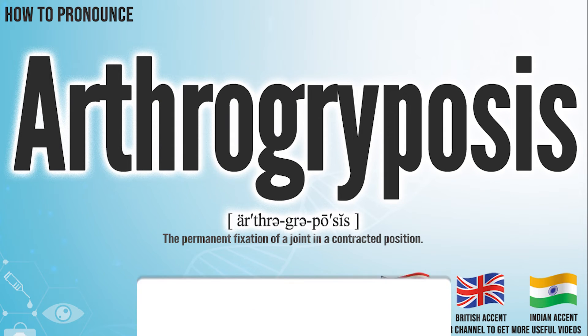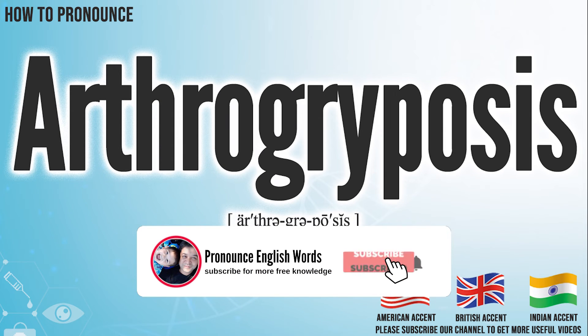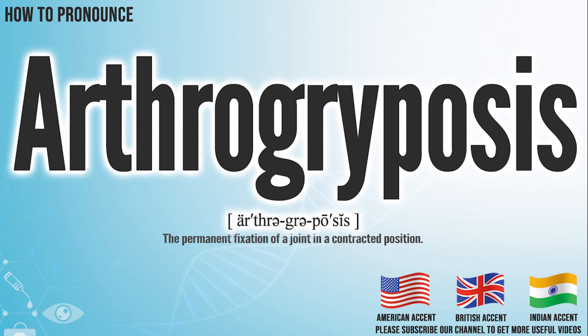Did you get it? Let me know in the comment. Arthagriposis. We create more videos for how to exactly pronounce medical terms. If you like our channel, don't forget to subscribe. Have a nice day.